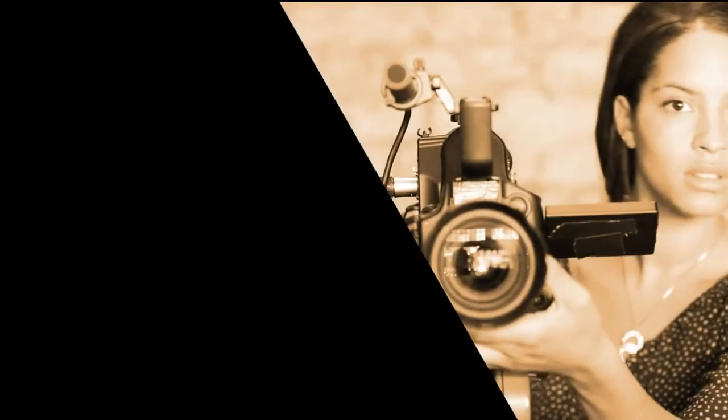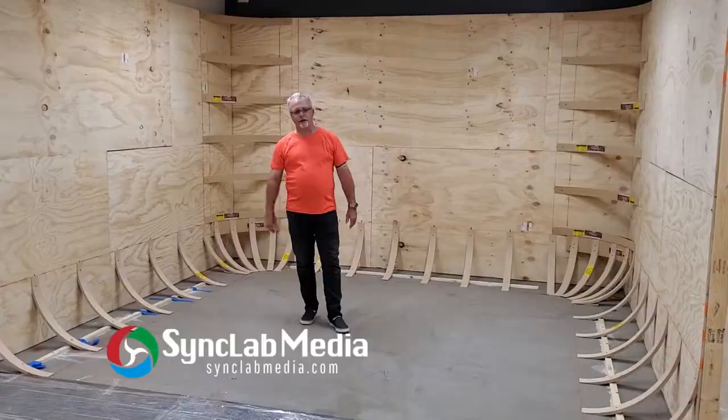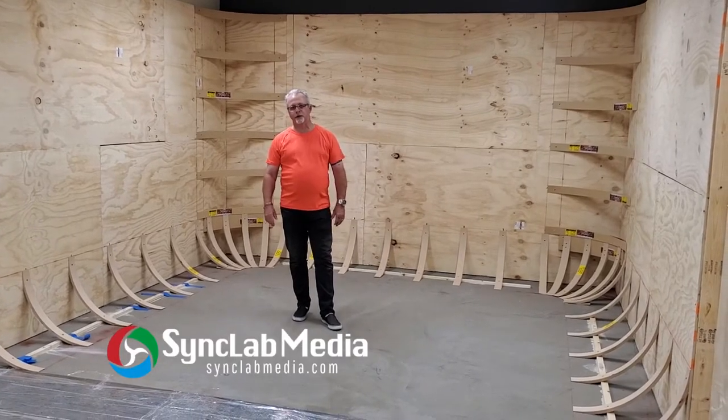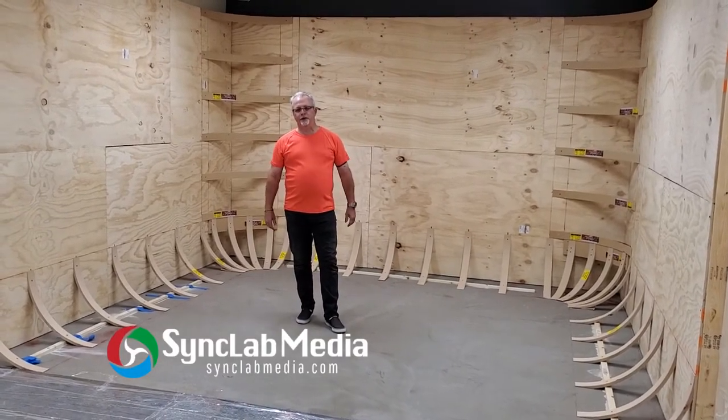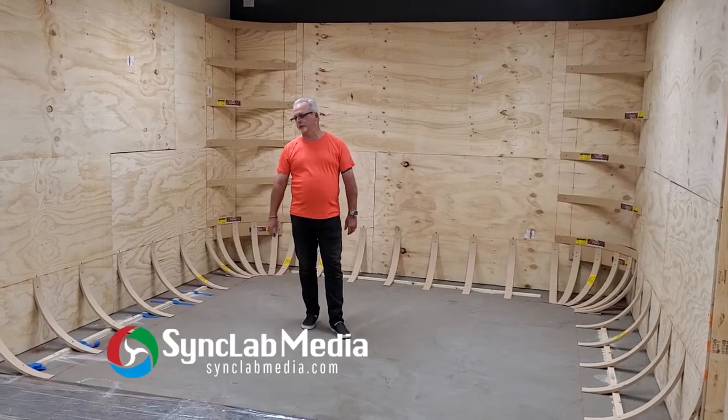We're going to be done here in a couple of days with the actual build-out — everything painted and ready to go. Then we'll be able to start bringing in equipment and installing equipment, and we'll show you all about that as well, including what type of equipment we're putting in here.